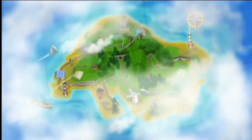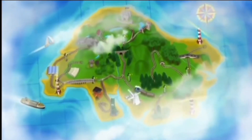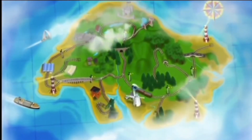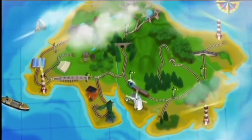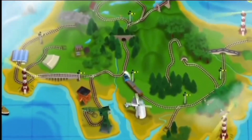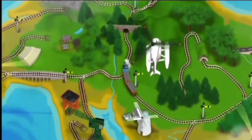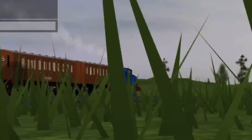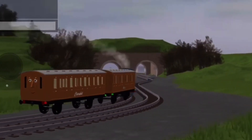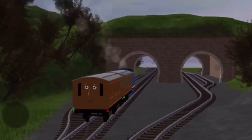The island of Sodor is surrounded by beautiful blue sea. It has fields of green and sandy yellow beaches. There are rivers, streams and lots of trees where the birds sleep. There are windmills and a coal mine and docks where visitors to the island arrive. The island also has lots and lots of railway lines. Who's that puffing down the track?